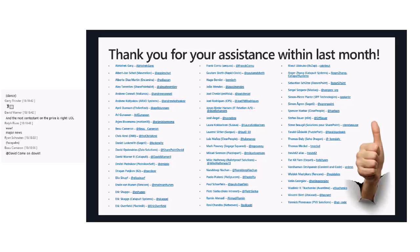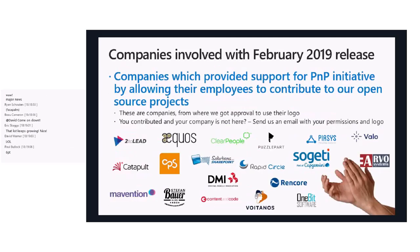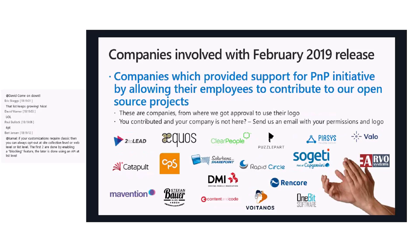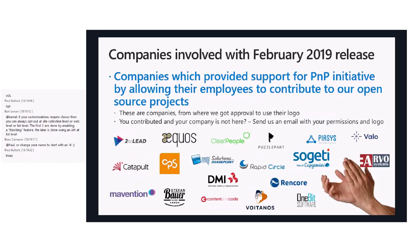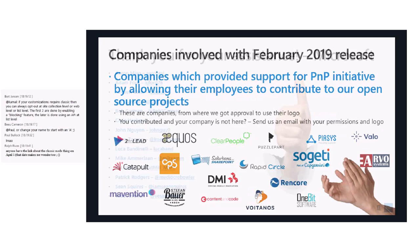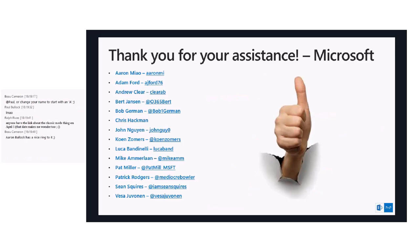The list of contributors is now so long that we can no longer read all the names in the slide. But thank you for what you do and for your effort. At the same time, we need to say thank you to the companies that allow their employees to spend time working on PMP — most people work on PMP during spare time, but quite a lot of companies now allow their employees to work on PMP during work hours. And of course there are Microsoft people working in PMP as well — the community is built by people both inside and outside of Microsoft.